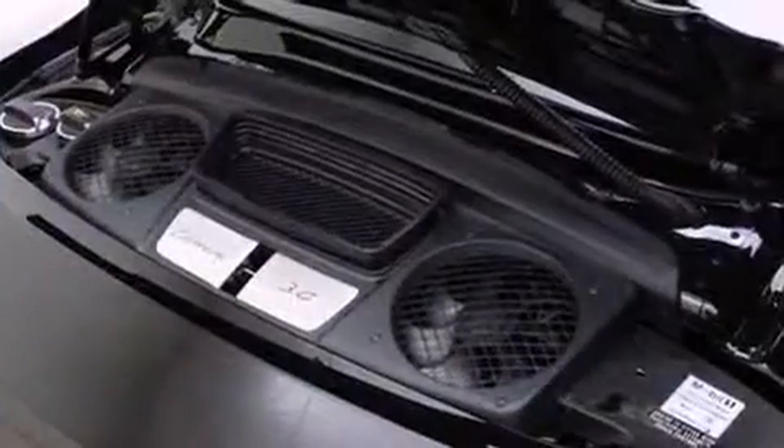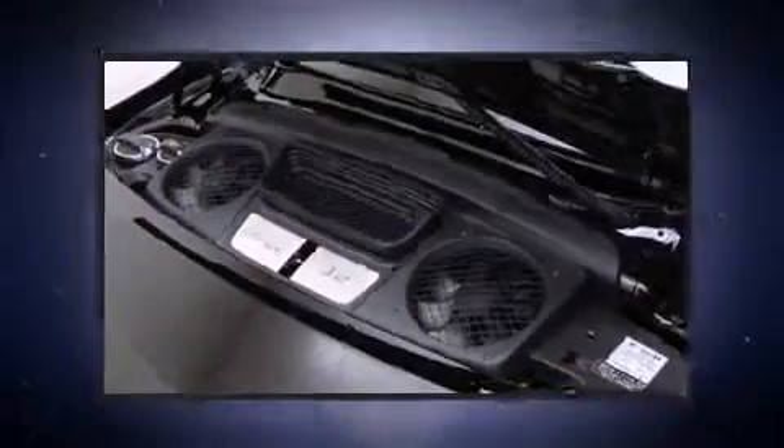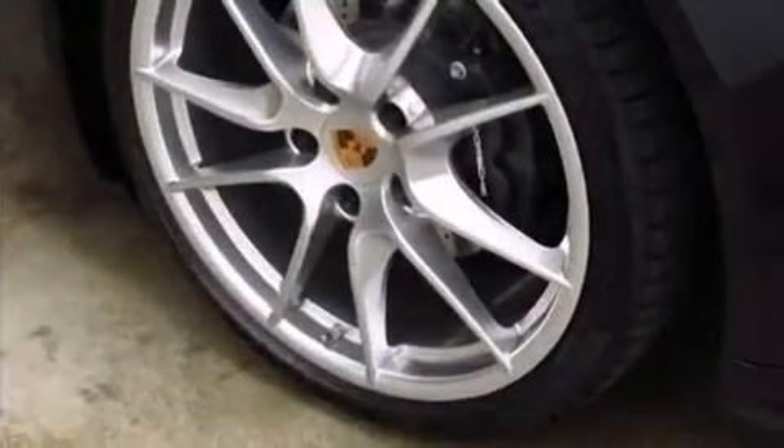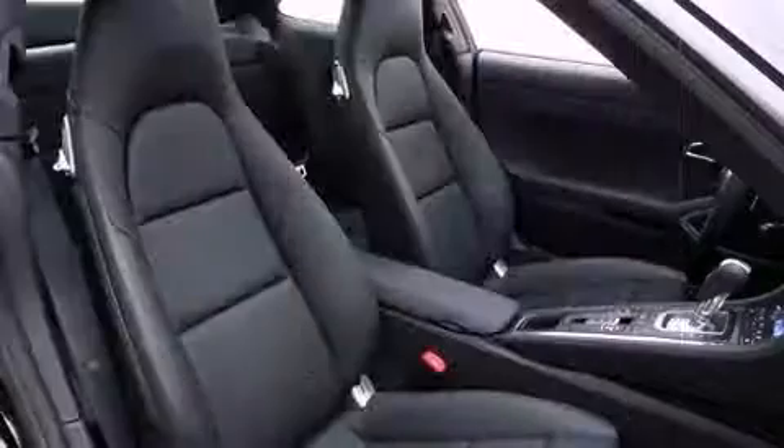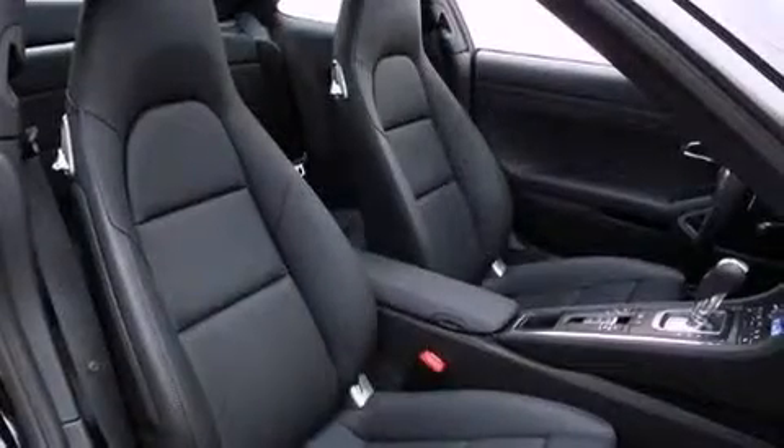Porsche infused the interior with top-shelf amenities such as one-touch window functionality, variably intermittent wipers, power front seats, a leather steering wheel, a trip computer, remote keyless entry, and cruise control.